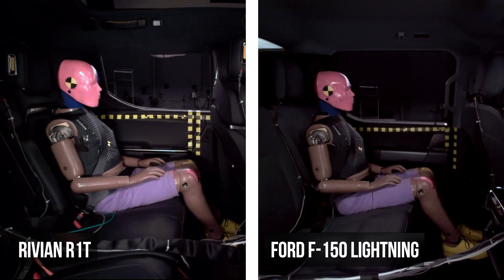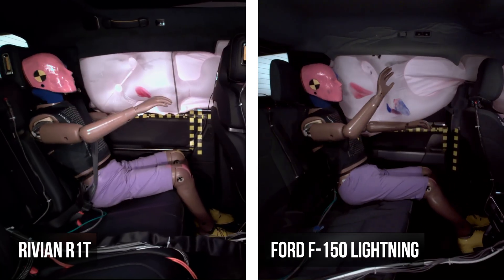The dummies in the Rivian R1T and Ford F-150 Lightning both experienced dangerous submarining.